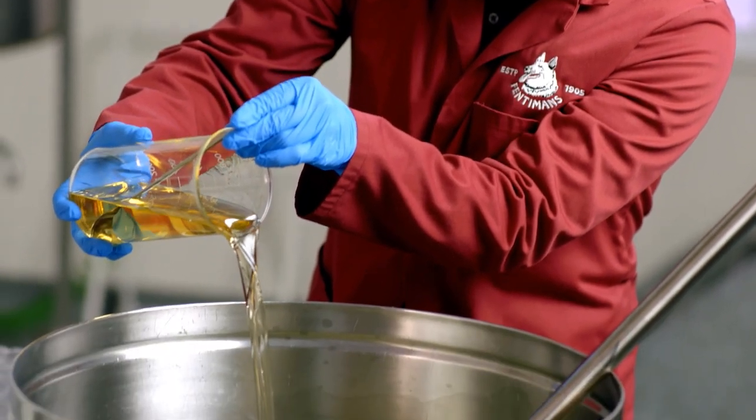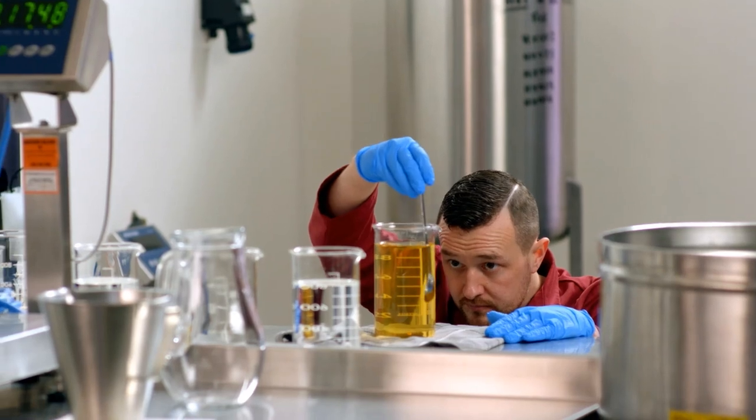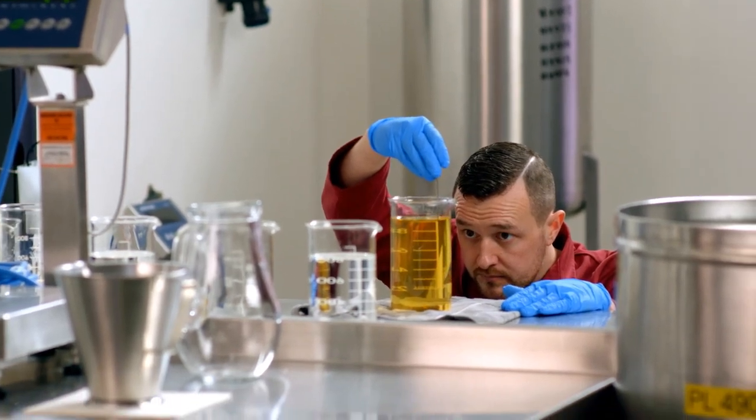I know when something's ready and good to go, when I can see that it's at the stage I want it to be. I will pick the beaker up and just put it up to the light. If I can see through and I can see a nice golden colour, I know it's ready to go.